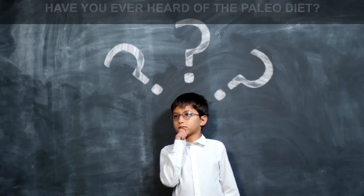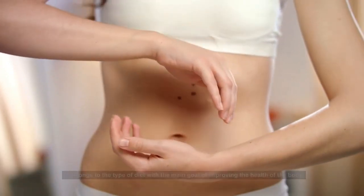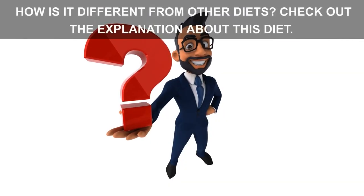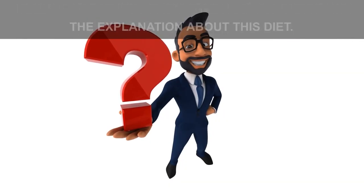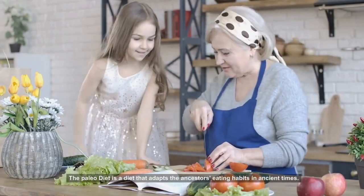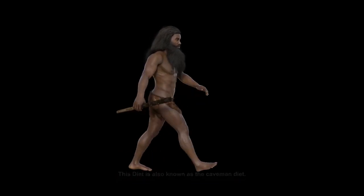Have you ever heard of the Paleo Diet? It belongs to the type of diet with the main goal of improving the health of the body and losing weight. The Paleo Diet is a diet that adapts the ancestors' eating habits in ancient times. This diet is also known as the caveman diet.